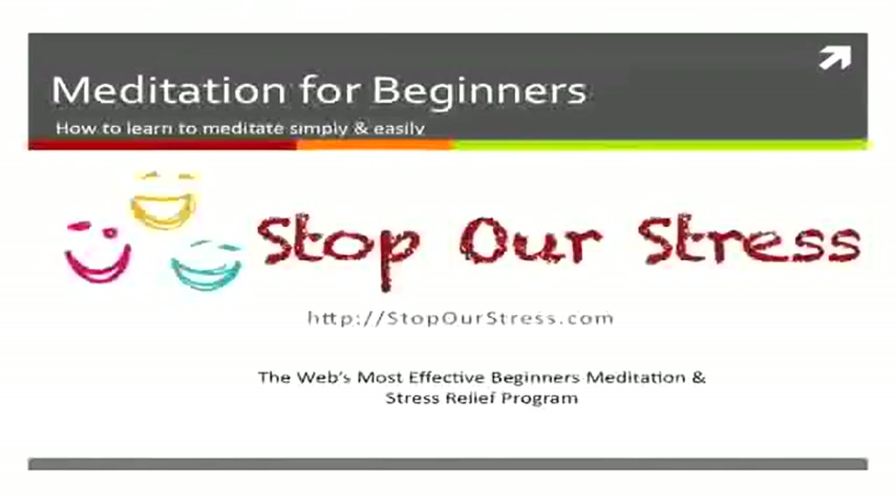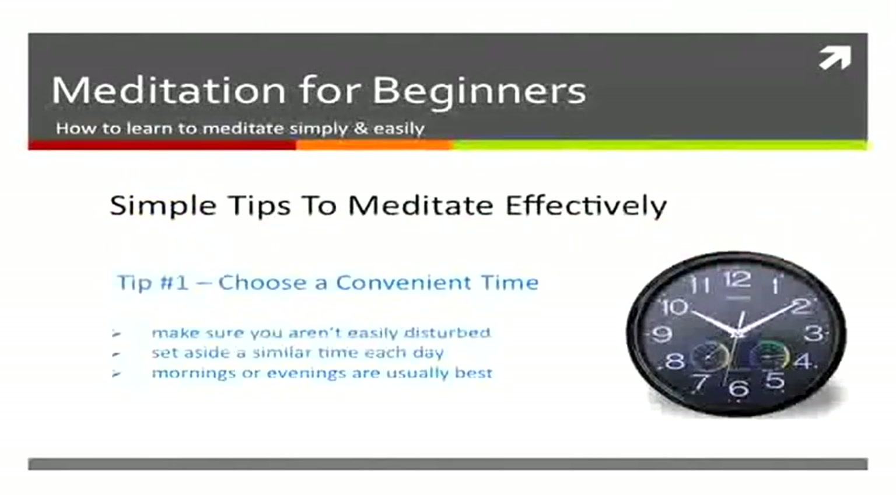Welcome again to the Stop Our Stress video series. This video is on beginner's meditation — some simple tips that you can follow.